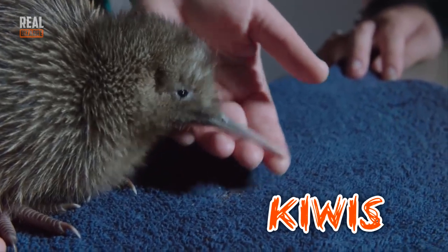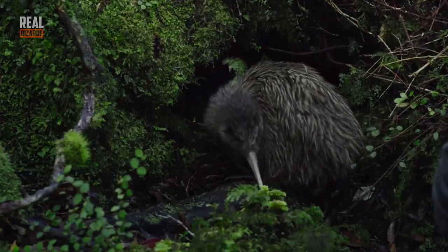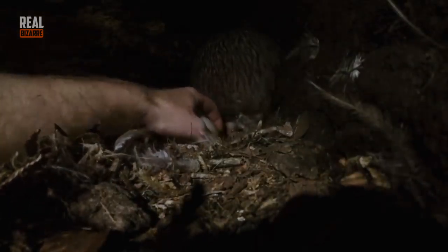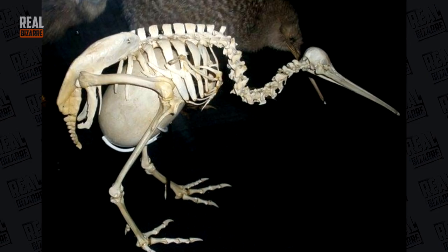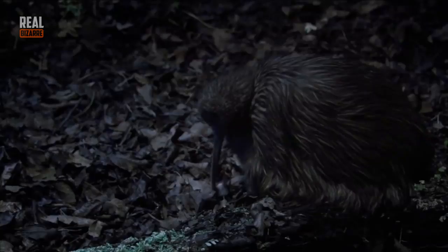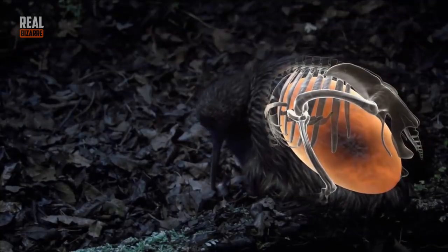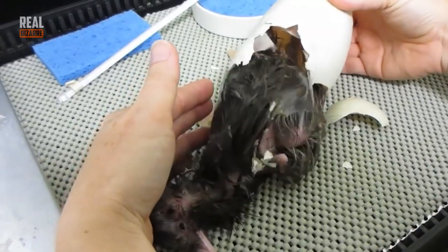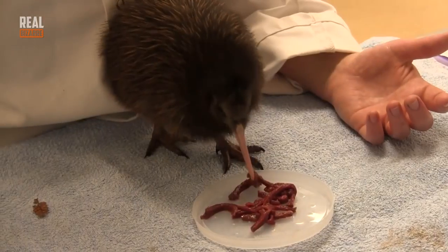Kiwis! Normally kiwis weigh about 6 pounds and they're 15 inches tall. This funny looking bird lays an egg that is three times smaller than itself — imagine a lady who weighs 200 pounds and her 50 pound toddler. Pretty crazy, right? So why is it that their eggs are so big? There's one theory that suggests that kiwis used to be bigger — some say they used to be as big as ostriches. And so their eggs were big. But then throughout the course of evolution, the birds started to get smaller but their eggs remained the same size.